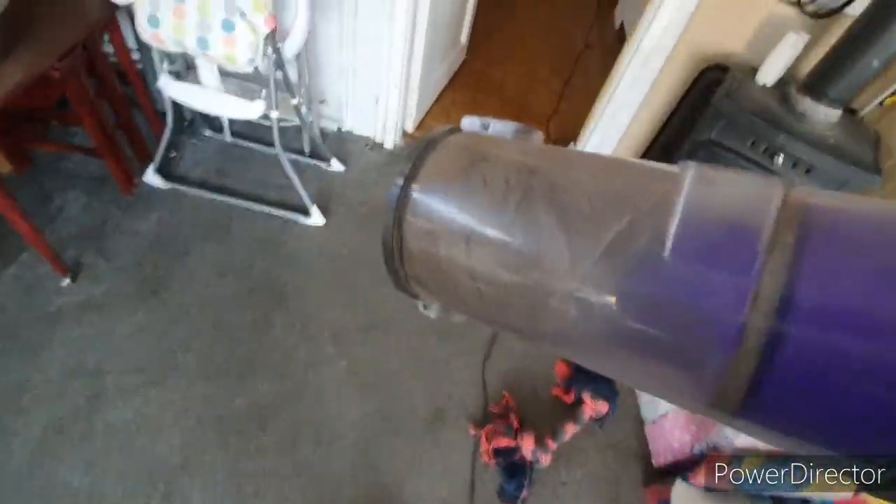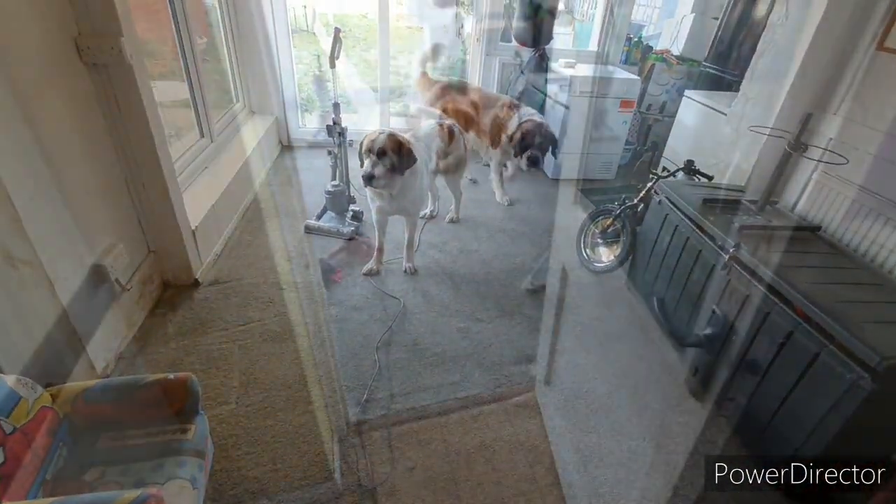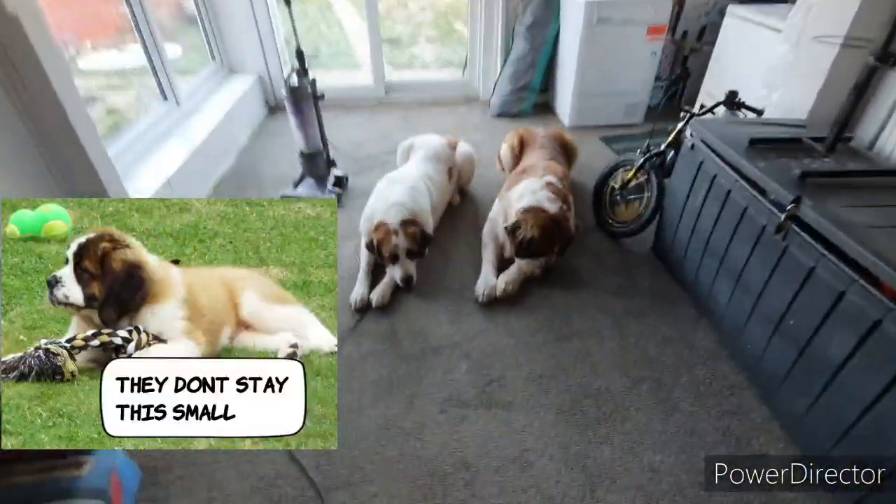It ended up being about five pretty full loads on the hoover. Obviously you can see the floor is much better now.